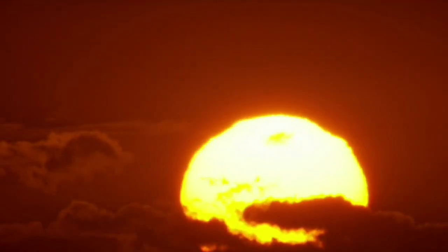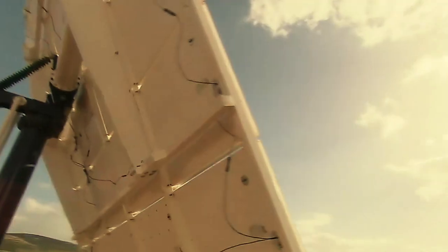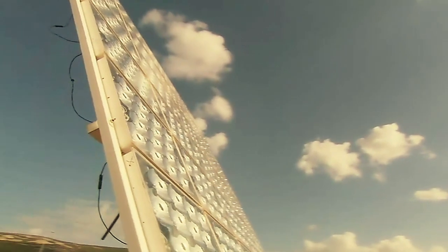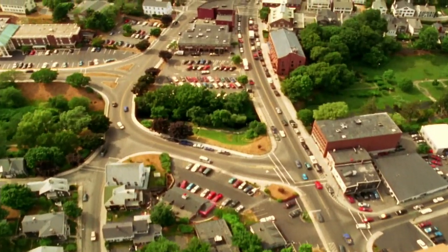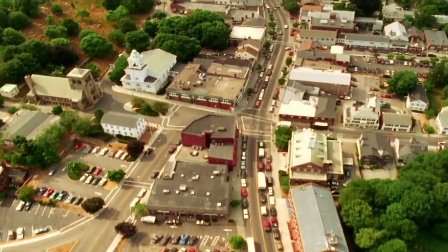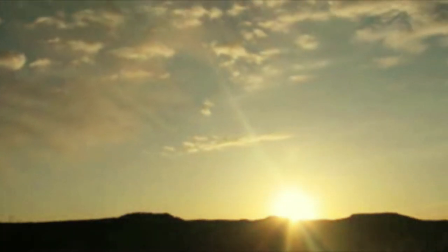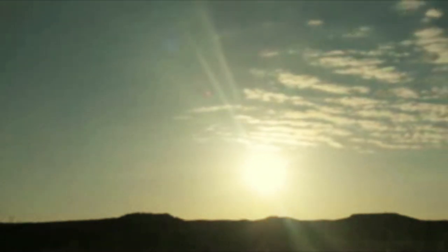Light and heat from the sun has been harnessed by humans since ancient times using a range of ever-evolving technologies. In modern times, solar energy constitutes a great part of Earth's renewable energy resources. Thousands of years ago, people used to make fire. Now we use it to make power for the entire home. And the best thing about solar energy is that it's always there. You can't spend it, can't run out of it, and once you have the means to harness it, it's yours for the taking.